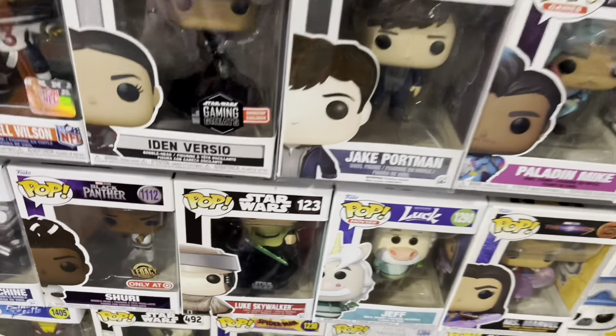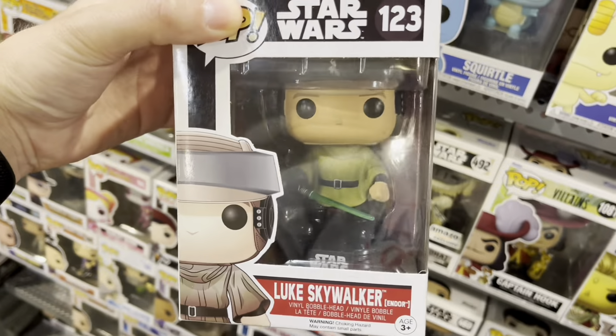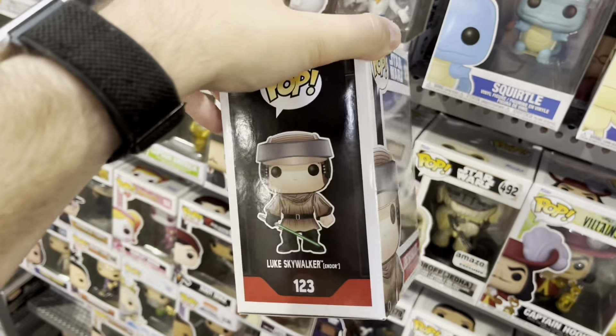Cobb Vanth. This Luke Skywalker has been around for a little while from Return of the Jedi. It is nice — $15 — still not going to pull the trigger quite yet.